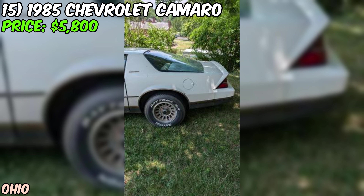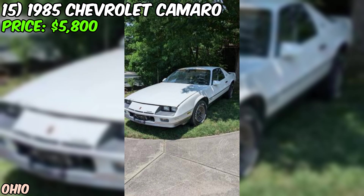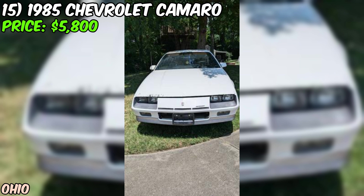The seller has recently installed new carpet and a new headliner, and the Camaro has been upgraded with brand new front rotors, pads, and calipers — so you can hit the road with confidence knowing you've got plenty of stopping power. The rear brakes have also been recently maintained, so you're covered on both ends.